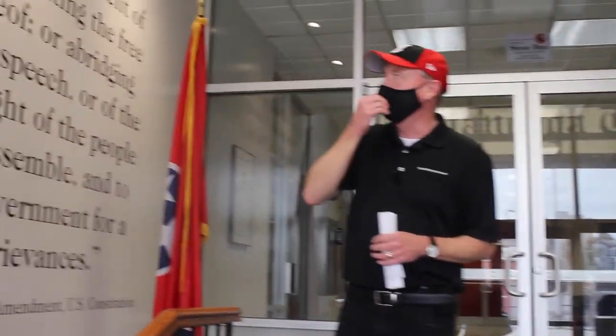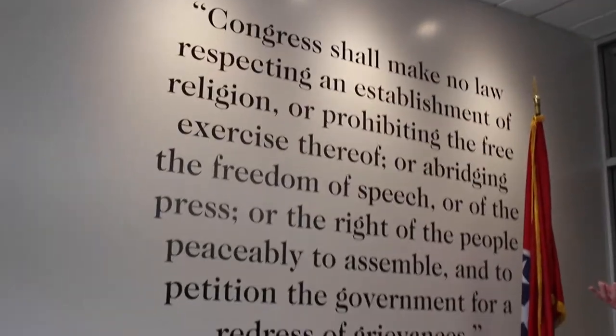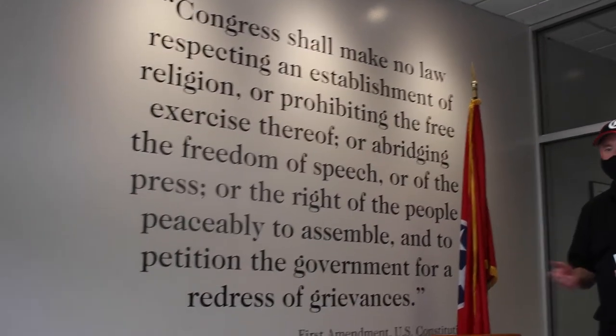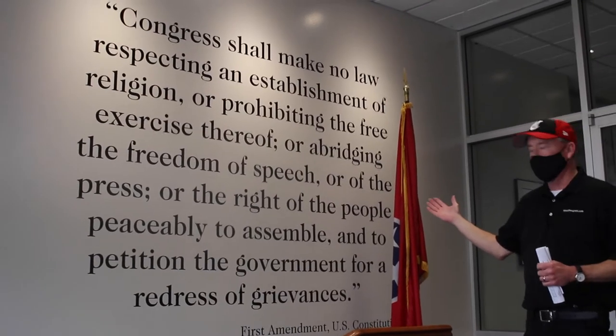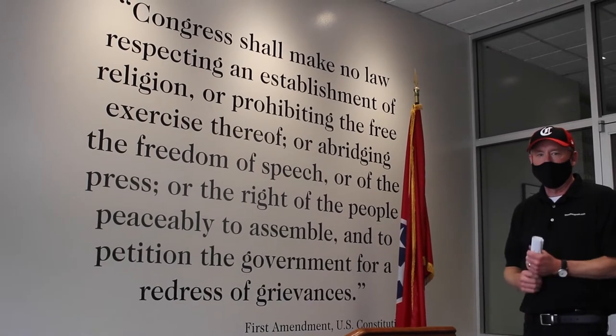On the wall as you come in are actually the words of the First Amendment, which are sort of the foundational ideas that create a free press and free speech. It's something that it's good to remind us every day when we come to work or when we greet visitors — that this is what it's all about here at the Times Free Press.